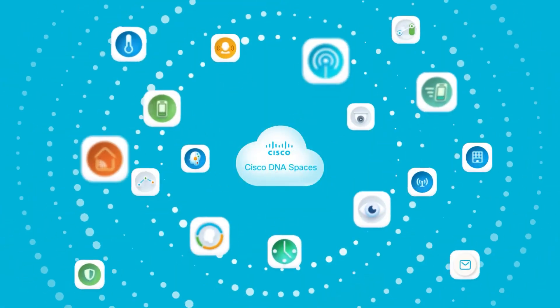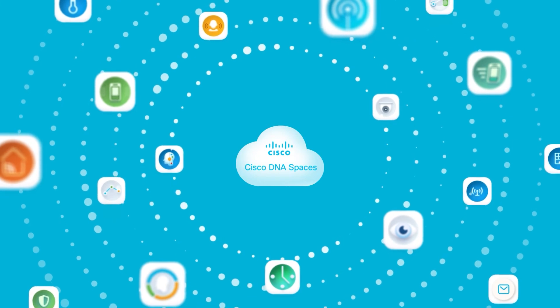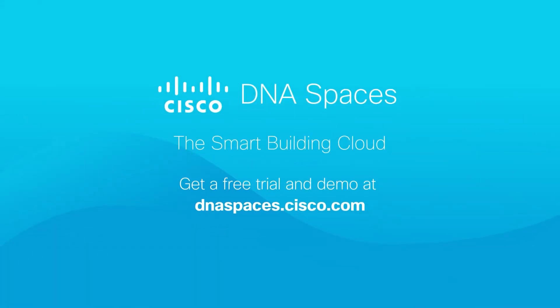You could do it all with the detect and locate app in Cisco DNA Spaces. What stories are your spaces ready to tell?